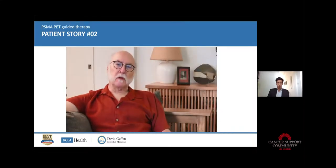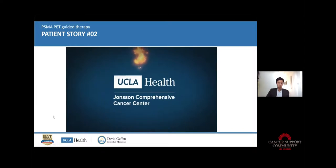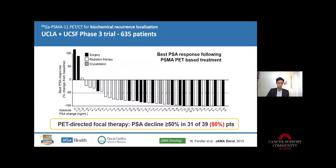Here on this graph is the best PSA response — you treat, then measure the PSA after treatment. In every bar is a patient. You can see that in 80% of patients you have a PSA response, meaning the PSA goes down. How long it will stay depends on the patient. But at least you induce a tumor response with the treatment.